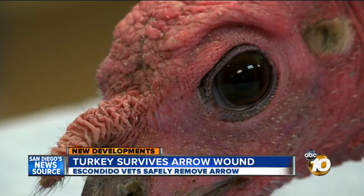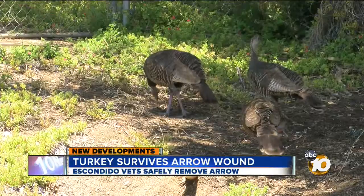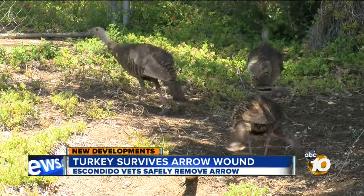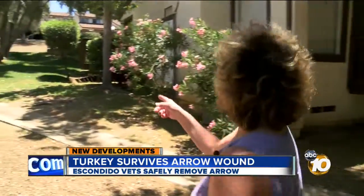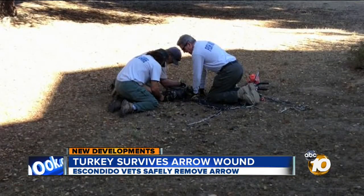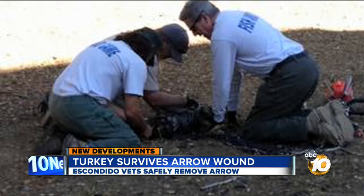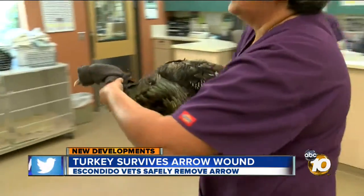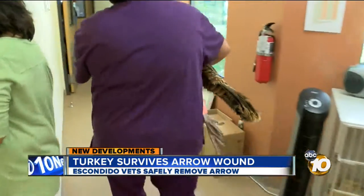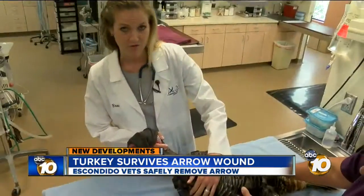No one knows who shot the turkey or where it happened. Hunting turkeys is legal in parts of the county. Archer was one of dozens of wild turkeys roaming the country estates. Residents kept tabs on him for two months but never could corner him. He was finally captured Tuesday morning by Fish and Game. A 10 News viewer who has been helping track Archer sent us this picture. The turkey was immediately wrapped up and taken to the Acacia Animal Health Center in Escondido, where they specialize in caring for birds.